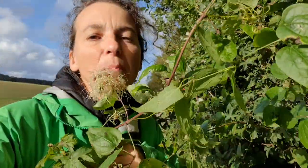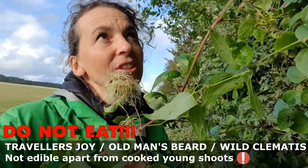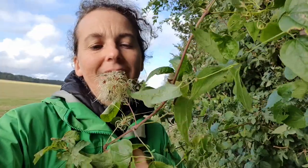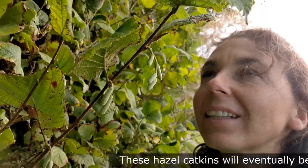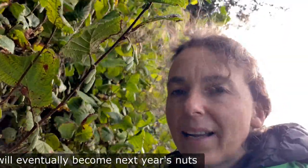We've got old man's beard here — clematis, traveller's joy — clambering all through the hedge. It's a climber; it hasn't got berries that we can eat but it's an old friend so I stopped to say hello. Hazel trees all the way along this hedge with these little catkins, which are going to be turning into hazelnuts later in the season. I'm pretty sure this is hazel but I'm going to come back later and check whether it's produced nuts.